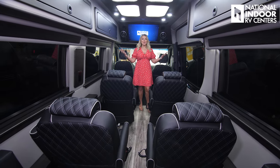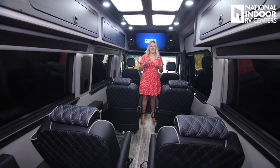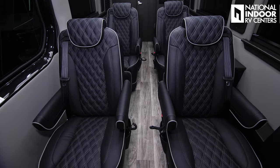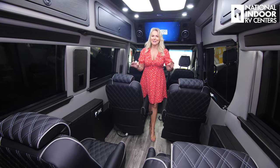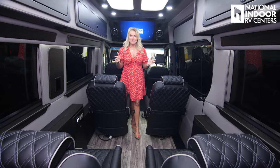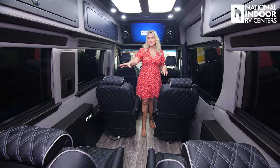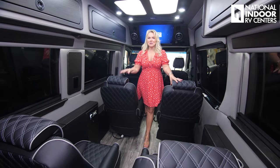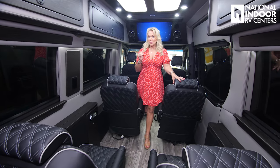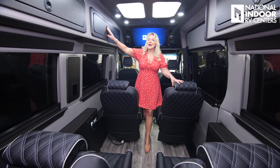Beautiful upholstery and beautiful woodwork, and you can really customize. This is the black upholstery with their diamond double-stitched padded design that looks so nice and high-end. There are probably at least 10 other colors you can choose from. They do their own upholstery in-house. Go look at my factory tour video of Midwest Automotive Design to see that along with the process of how they get this beautiful finish on their woodwork. This is basically waterproof — it's the hydrograph process. There's a satin finish, and there's also a high-gloss option.